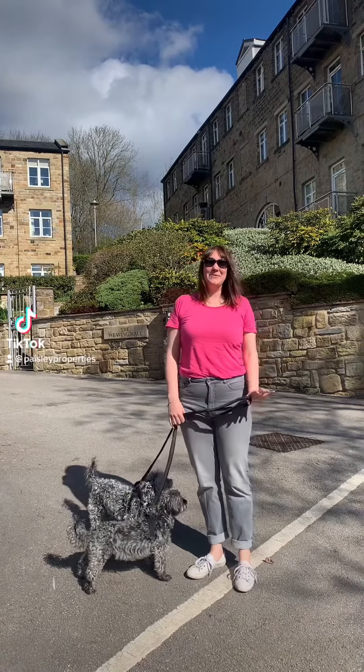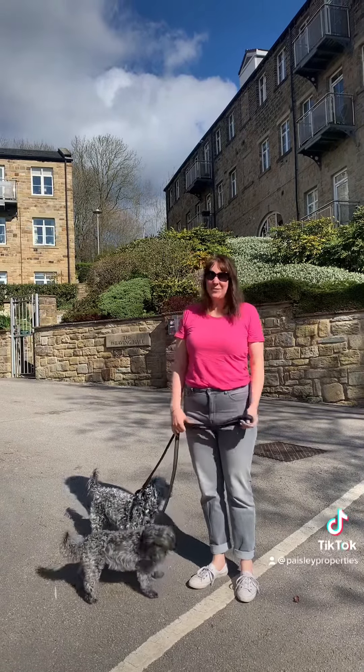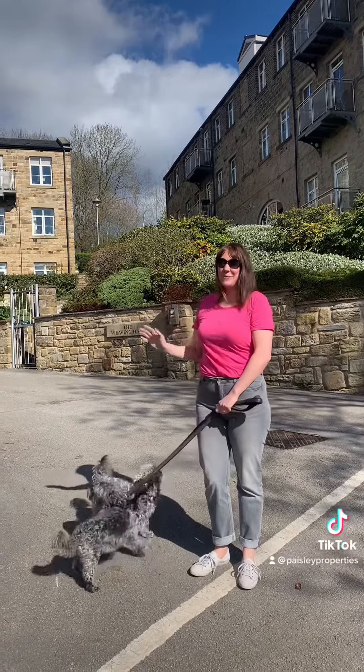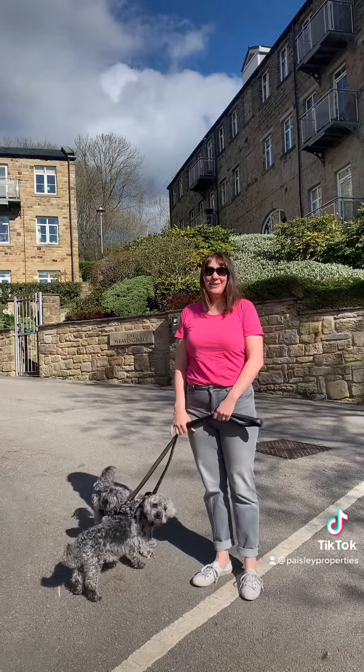Hi guys, so on this beautiful sunny day we've come to Almondbury and the first property we've stopped at is the gorgeous two-bedroom apartment we have at the mill on Sharpe Lane.